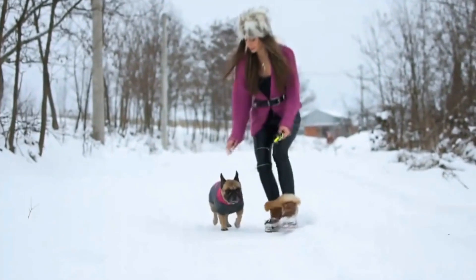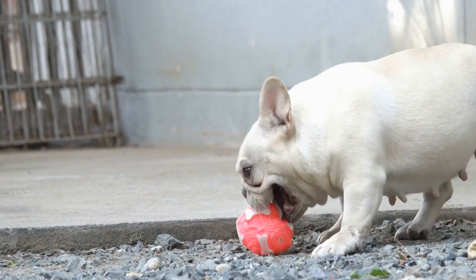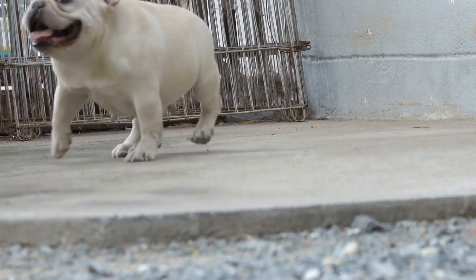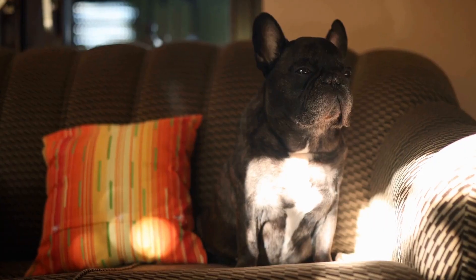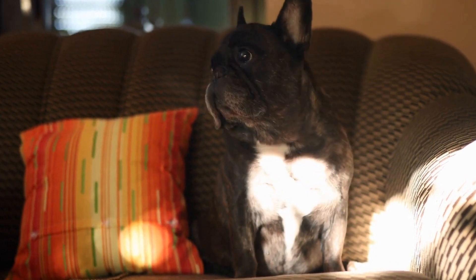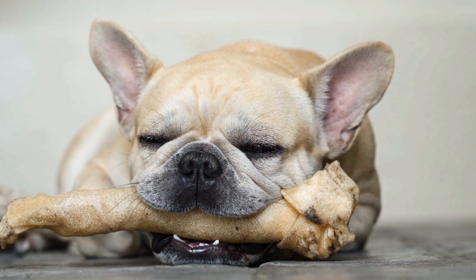2. Create a Digging Zone. Rather than trying to completely eliminate your French Bulldog's digging instinct, provide them with a designated area where they are allowed to dig. This can be a sandbox or a specific corner of your yard. Encourage them to use this area by burying toys or treats in the soil. Remember to reward them with praise and treats whenever they dig in the designated zone.